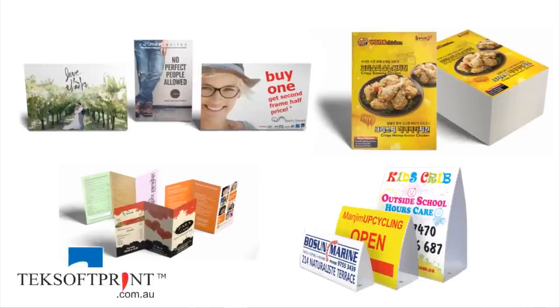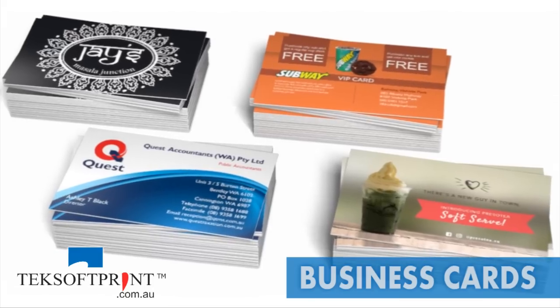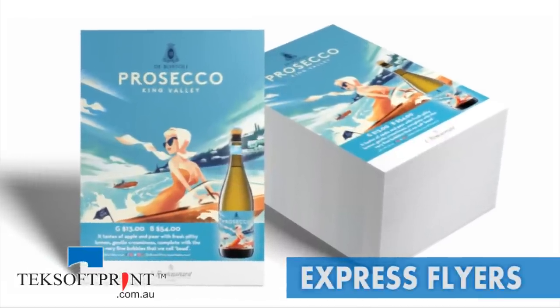Techsoft Print specialises in providing the best quality products at the lowest prices. Printing services include business cards, leaflets, and express flyers,